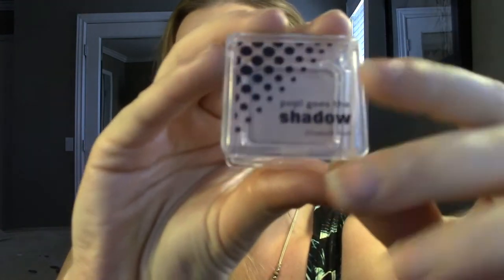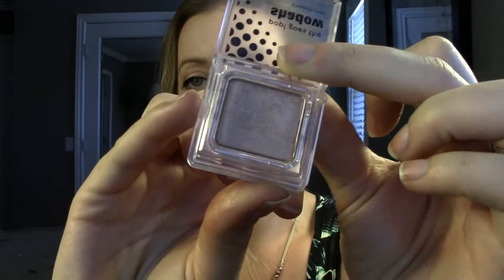Actually, there's one more eyeshadow I wanted to mention. This one came in an Ipsy bag, and last month's bag was amazing - I didn't get a chance to record it for you guys, but it was a fabulous month. This is the Elizabeth Mott Pop Goes the Shadow in the color champagne. It's just a single. The reason I like this one is because it's very smooth, very buttery, very pigmented.